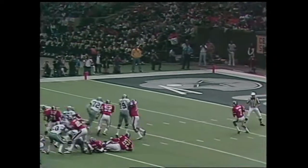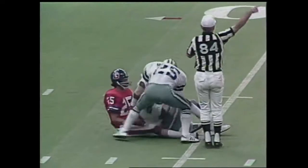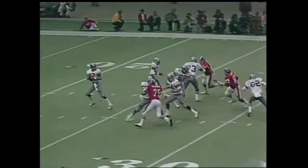Horton is going to throw, and will feed for Haven Moses — picked off by Benny Barnes at the 40. The third Dallas interception. They have not been able to protect Roger too well from this formation.